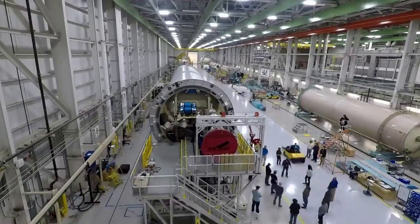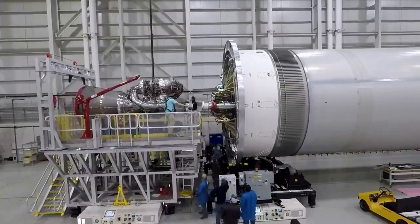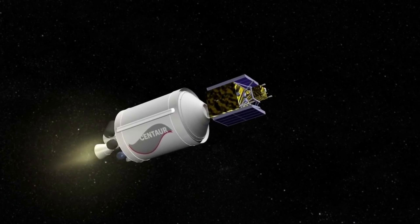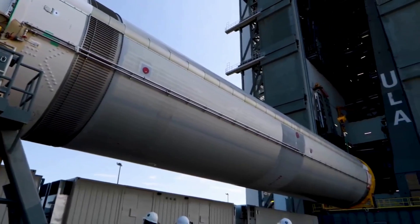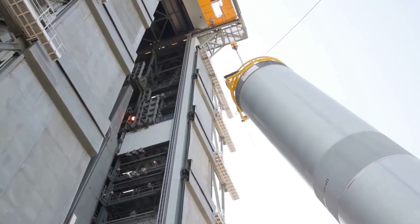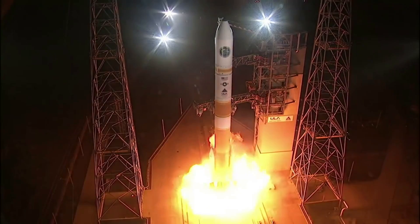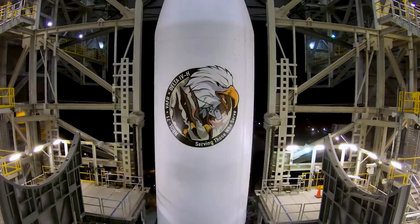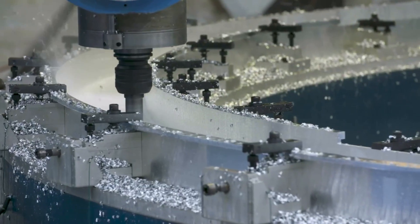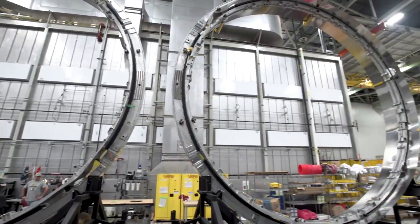Now taking a closer look at the launch vehicle itself, the Vulcan Centaur is a two-stage heavy lift launch vehicle that has been under development by United Launch Alliance since 2014. Standing over 60 meters tall and capable of launching up to 27,000 kilograms into low Earth orbit, Vulcan is quite a big rocket. The Vulcan Centaur rocket design leverages the flight-proven success of the Delta IV and Atlas V launch vehicles, while introducing new technologies and innovative features to ensure a reliable and affordable space launch service. Vulcan is expected to service a diverse range of markets including commercial, civil, science, cargo, and national security space customers.